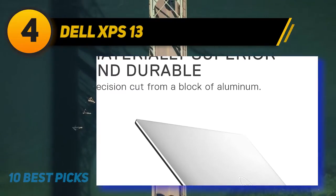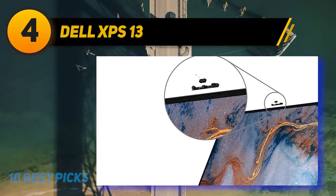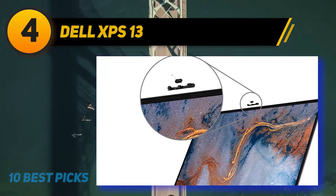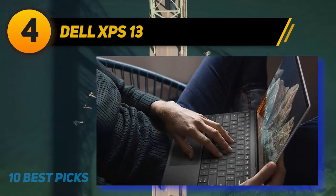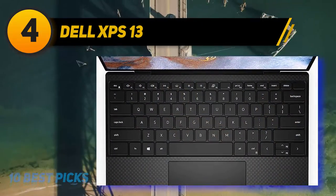Coming in at number 4 is the Dell XPS 13. Perfection comes at a cost — the Dell XPS 13 is one of the most expensive laptops on this list of best college laptops. Its near-perfect status is earned by both its outstanding performance and its exceptional design.